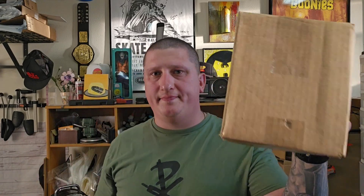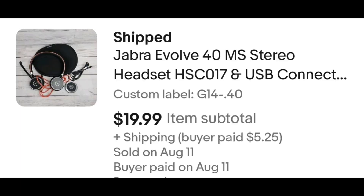This is like a headset, headphone thing — a Jabra Evolve 40 headset. I paid $0.40 for it and it sold for $19.99 plus shipping. The buyer is all in at $26.49. Minus $1.25 for the sales tax, $3.57 for the transaction fee, and $6.78 for the shipping. That leaves me with $14.89.